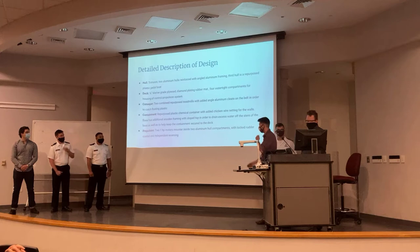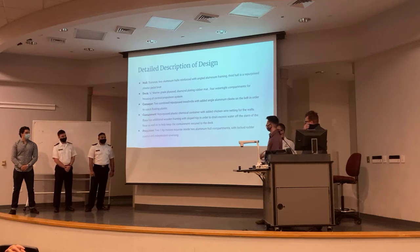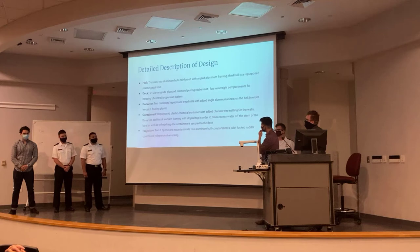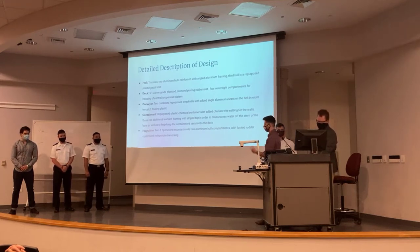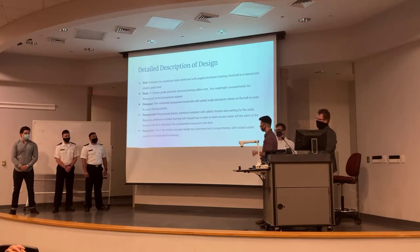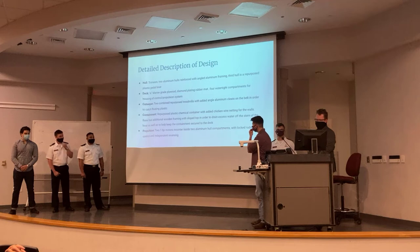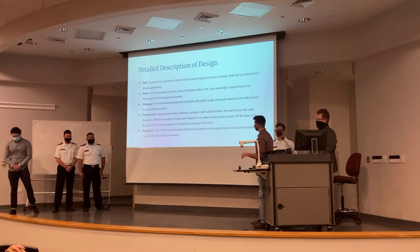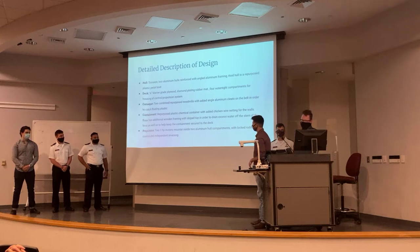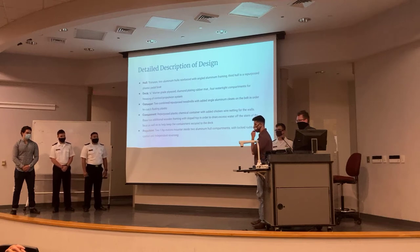Here's our description of the design. Starting with the hull: the original design was a pontoon, and we connected it back together from a previous senior design group. So it was two aluminum hulls, and we had to account for the buoyancy needed to support all our equipment. We repurposed a plastic pedal boat mounted underneath to give more buoyancy. For the deck, we got two three-quarter-inch marine grade plywood sheets from Home Depot, mounted them to the deck, and cut four aft compartments to house most of our propulsion and control system, then lined it with diamond plate rubber mat for vibration dampening.